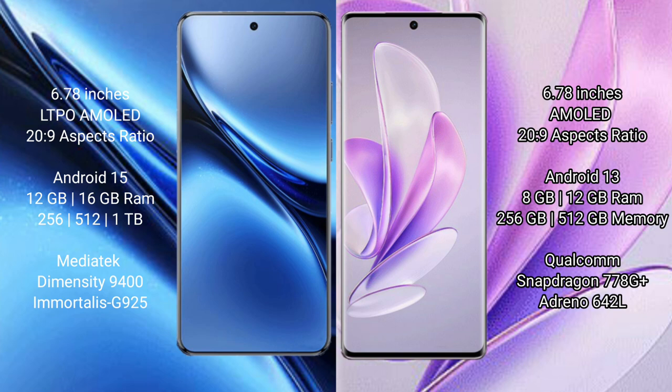The Vivo X200 Pro runs on the Android 15 operating system, while the Vivo X17 runs on the Android 13 operating system.